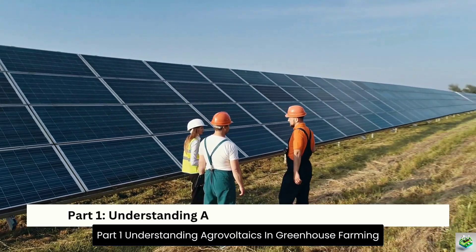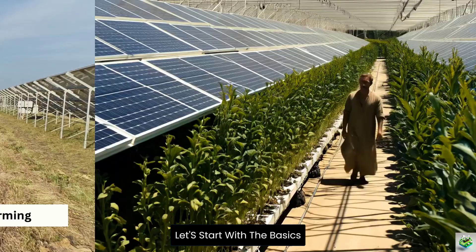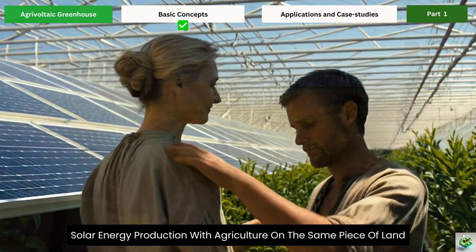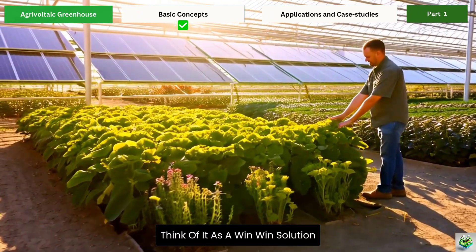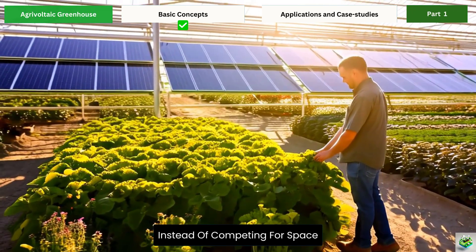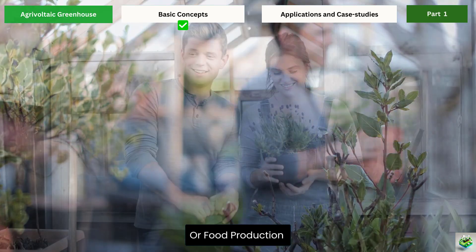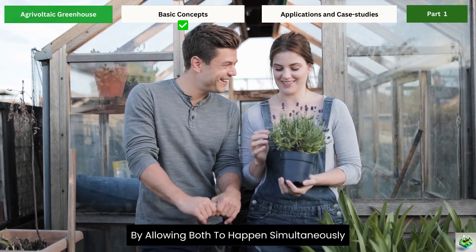Part 1: Understanding Agrivoltaics in Greenhouse Farming. Let's start with the basics. Agrivoltaics, also known as agro-photovoltaics, is the practice of combining solar energy production with agriculture on the same piece of land. Think of it as a win-win solution where solar panels and crops work together instead of competing for space. In traditional farming, we often have to choose between using land for energy production or food production, but agrivoltaics breaks down this barrier by allowing both to happen simultaneously.